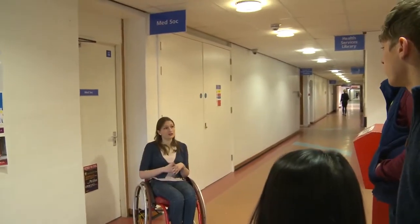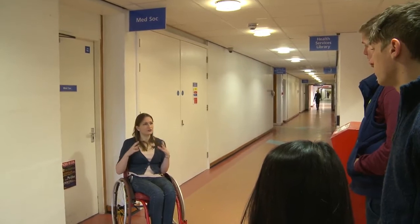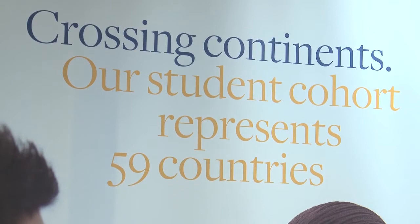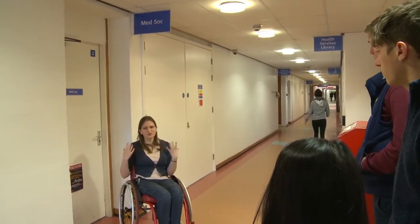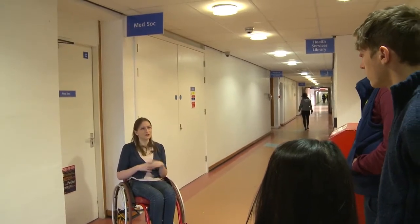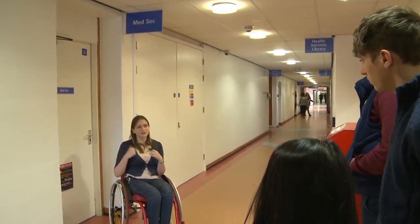Here we've got the MedSoc office. MedSoc stands for the Medical Society and it's really the sort of medical union of the university, so it's something that medical students can sign up to. There's a committee that are elected every year and they put on some fantastic events for you, and also they support your academic needs and your welfare needs. There are loads of different societies and sports teams that you can also join up to, so MedSoc is really the community of medical students. The office is open at lunchtime so you can always come in and have a chat.